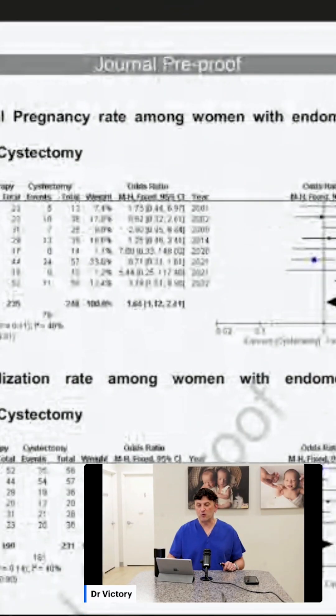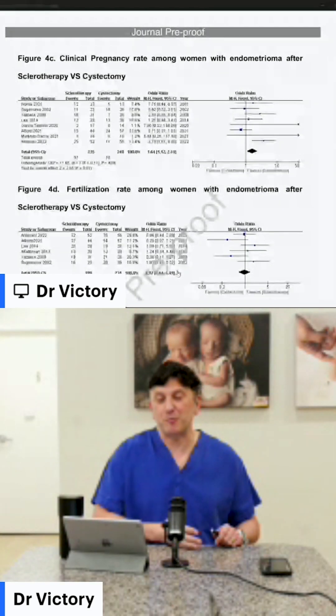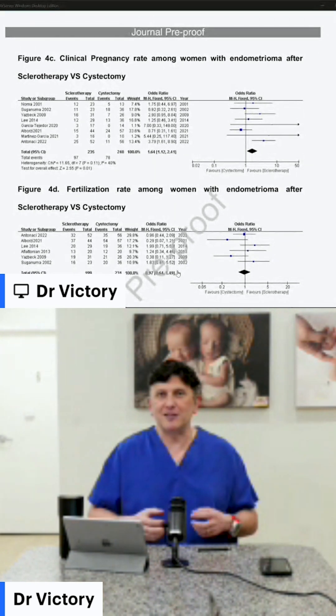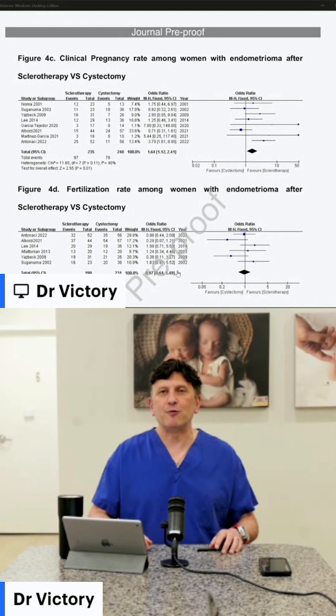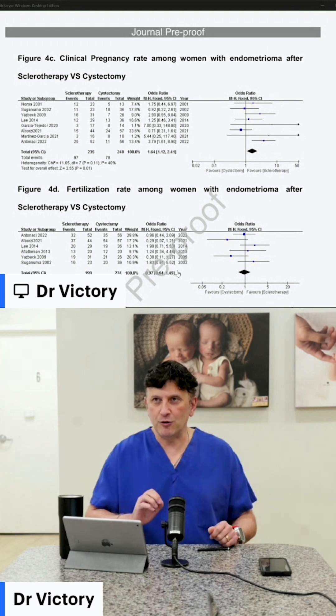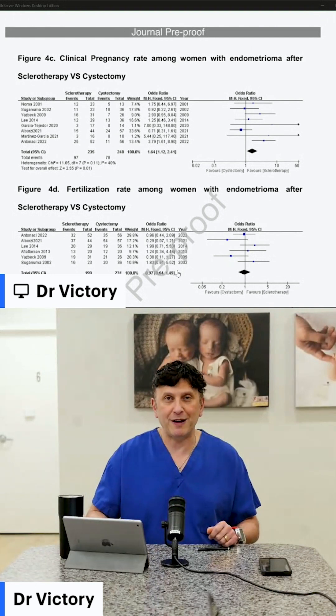What about clinical pregnancies? A 64% increase — that's the number of pregnancies where you see a heartbeat after sclerotherapy compared to cystectomy. I am an expert minimally invasive surgeon. I love being in the operating room. We peel the ovaries apart, take them off the bowel, the back of the uterus, the sidewalls — and I always peel out the cyst. But this is telling me that with a very simple, potentially in-office procedure, we can do as good or better a job at protecting the ovaries.